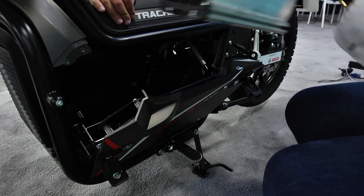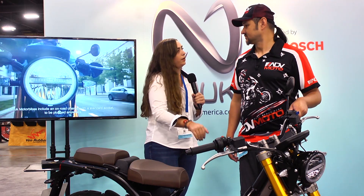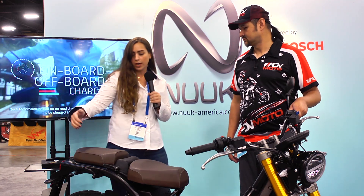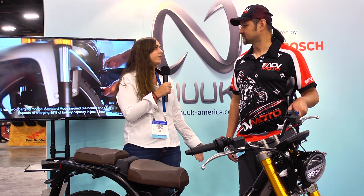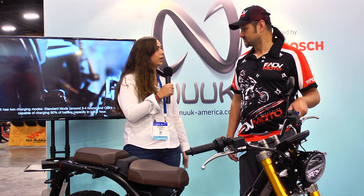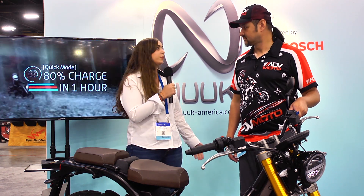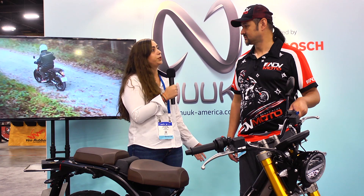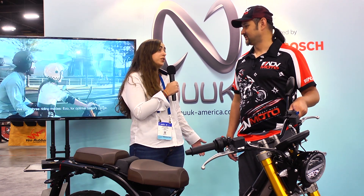We put two batteries here on the chassis, down the chassis, and then we can put another two batteries at the back of the bike. Each battery gives us a range of 75 kilometers more or less, which with two batteries would be 150, and with four batteries we get up to 300 kilometers — which is actually a lot of kilometers for an electric bike.